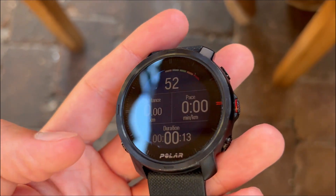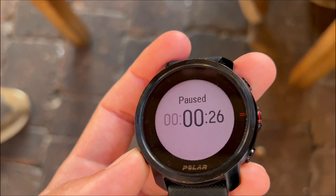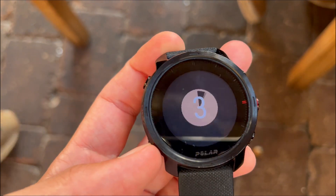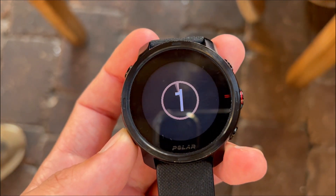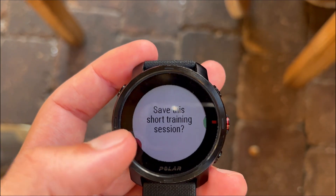When others falter, your Grid X stands strong, elevating your status to that of a rugged adventurer. Third, have you ever found yourself lost in the wilderness, yearning for guidance and a reliable friend to navigate the unexplored paths? The Grid X is your trailblazing partner, providing real-time turn-by-turn route guidance and importing routes seamlessly from Komoot.